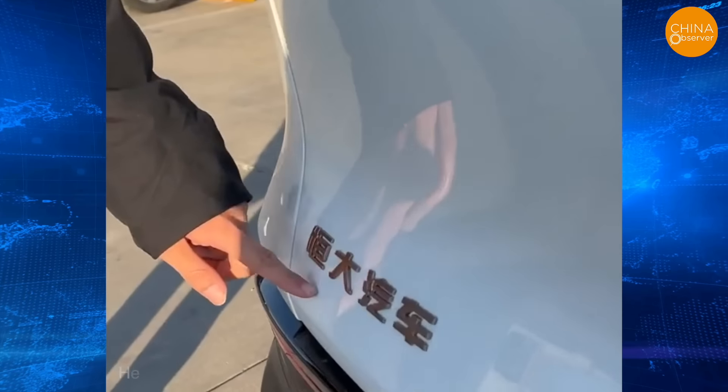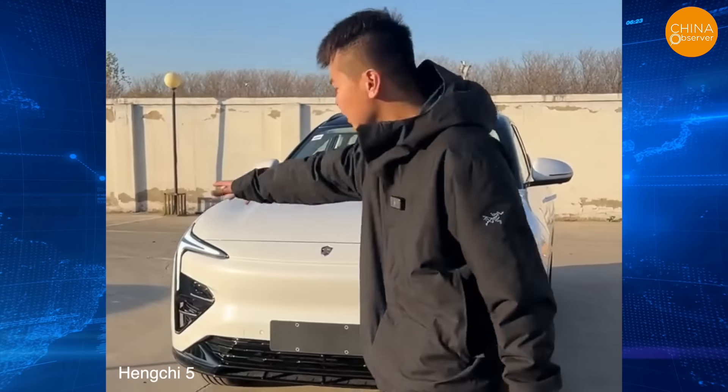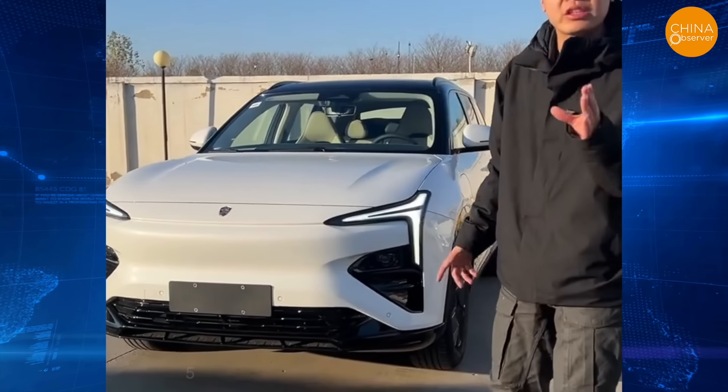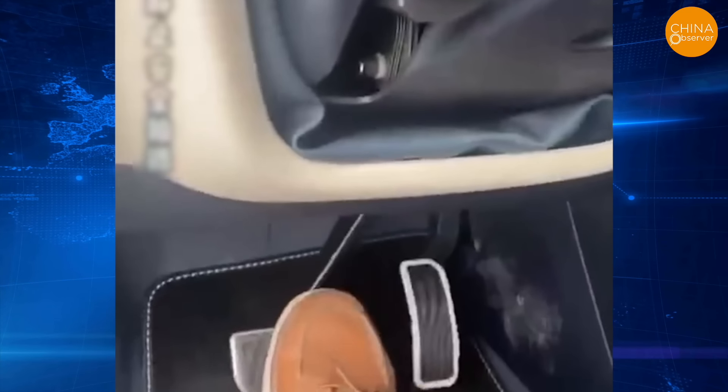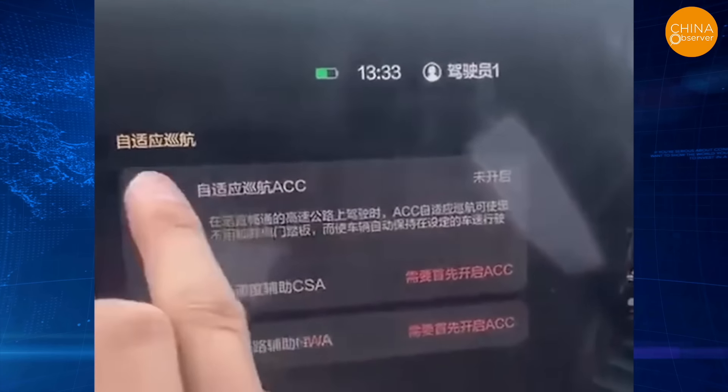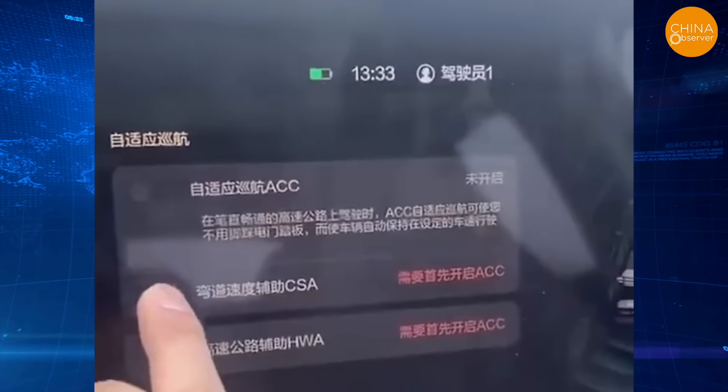The car in the video is the Hangshu 5, a new energy vehicle by Evergrande, a Chinese real estate company. According to the owner, the Hangshu 5 started having problems shortly after they got it. Issues include text overlapping on the central control screen, strange brake noises, reduced range, and non-functional assisted driving features.